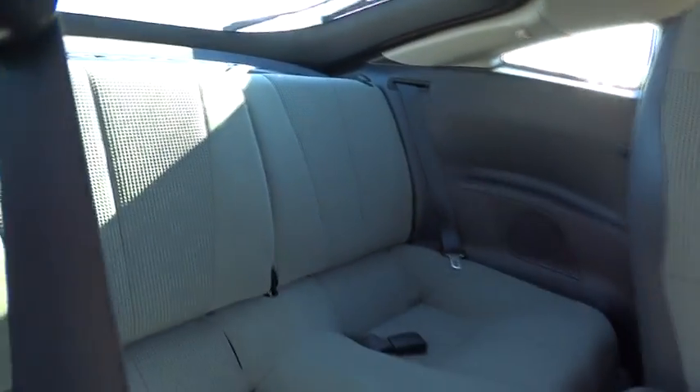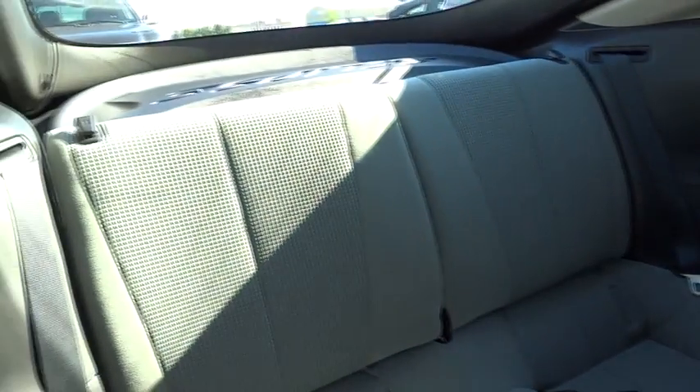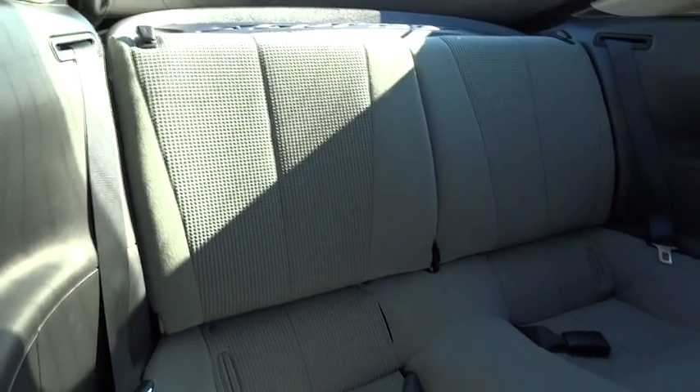This vehicle is Carfax certified one owner and qualifies for Carfax buyback guarantee. This isn't just a vehicle, it's an experience. So stop in for a test drive today.